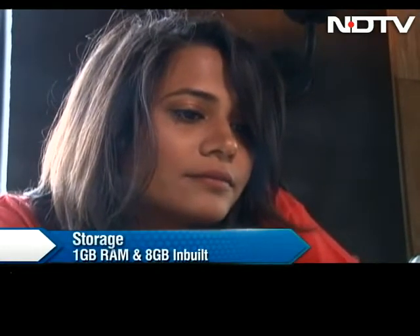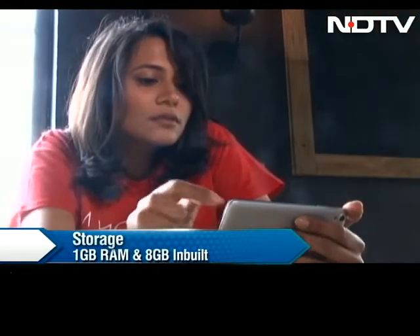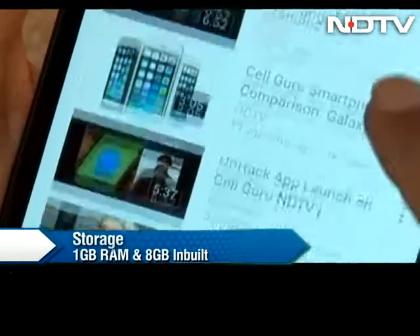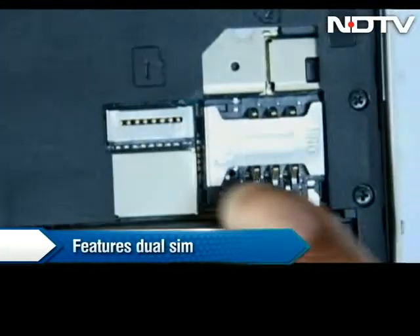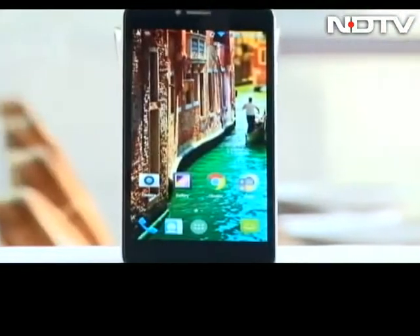There is 1GB of RAM and 8GB of internal memory, expandable up to 32GB via microSD card. The dual SIM feature makes it all the more alluring in the budget category, and it is Wi-Fi as well as 3G enabled.